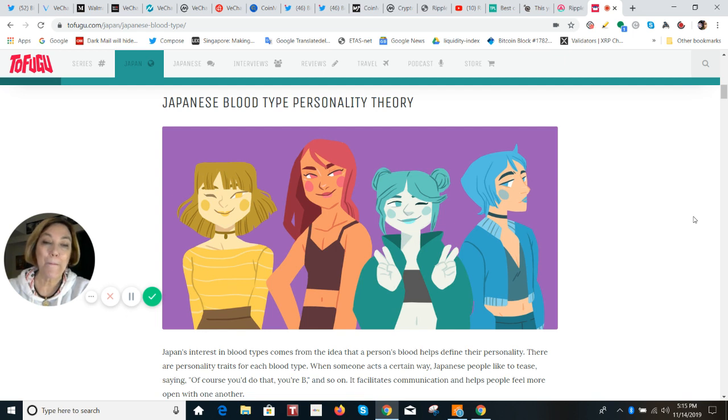Blood type O: if you have to think of one big catch-all word, they're optimistic. They're also leaders and see the big picture. They cannot handle sensitive types of personalities — sensitive people, they just don't have the patience for that. They're not really on time. They're social, they're workaholics, they're loyal. They are a bit vain, a bit arrogant, and can be a bit jealous.